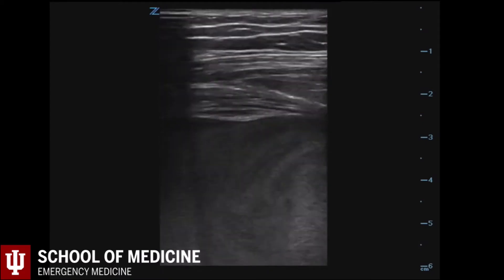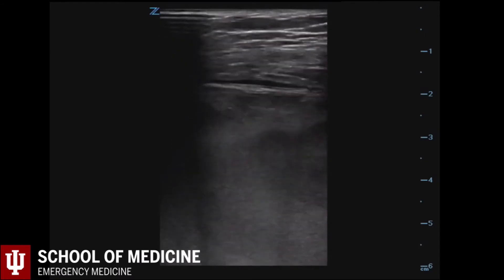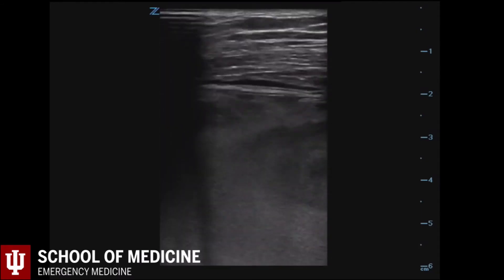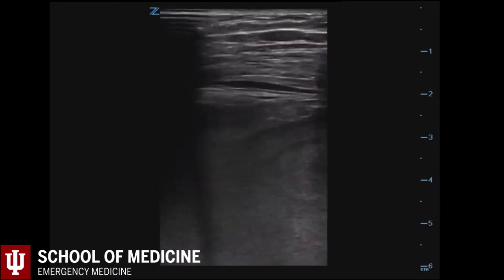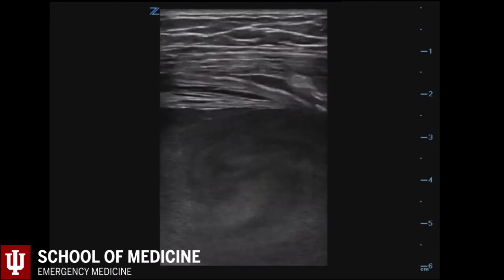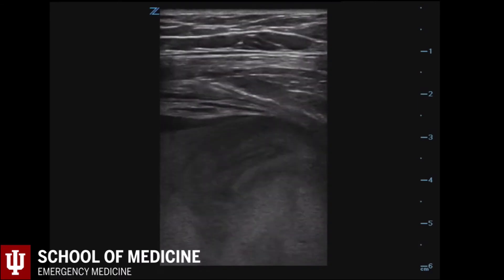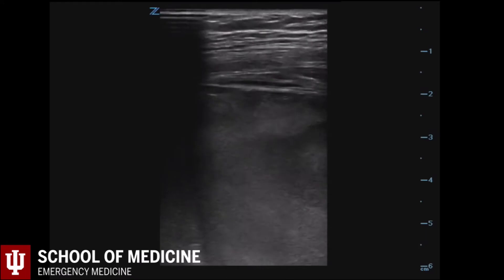Ultrasound was obtained given the odd presentation of a patient with unstable vital signs. This clip is the first image obtained by Dr. McKay, utilizing the linear probe. This probe is often used for superficial structures because it is a high frequency probe that gives high resolution images. The top part of the image clearly shows normal soft tissue representing normal skin, subcutaneous tissue, and muscle. The striations of the muscle are quite evident.